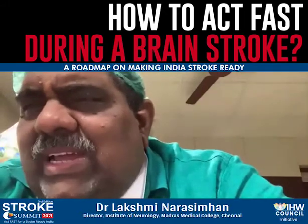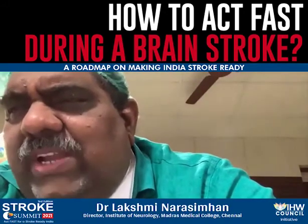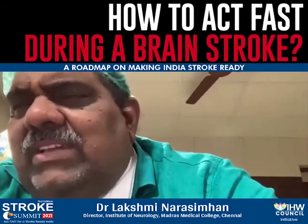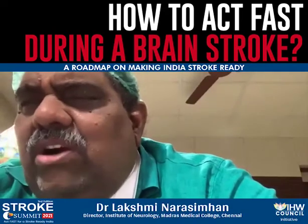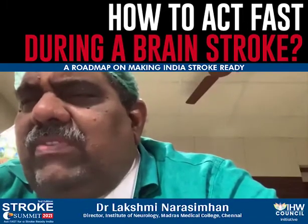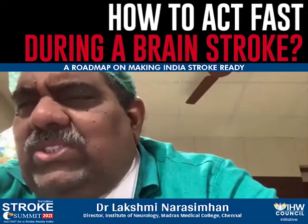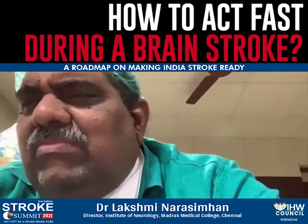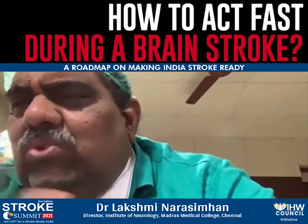Immediately identify a stroke-ready hospital where there is CT scan facility. CT scan is the bare minimum requirement to identify whether the patient suffers from hemorrhage, because the treatment for hemorrhagic stroke is different from thrombotic or ischemic stroke — blood leakage versus blood blockage require different treatments.